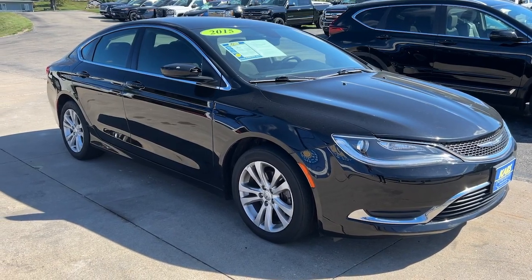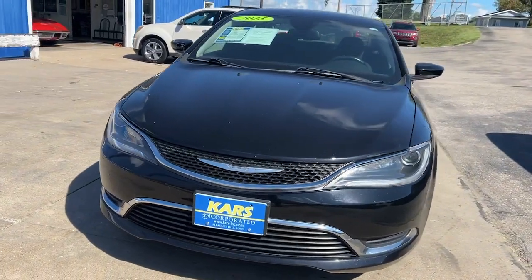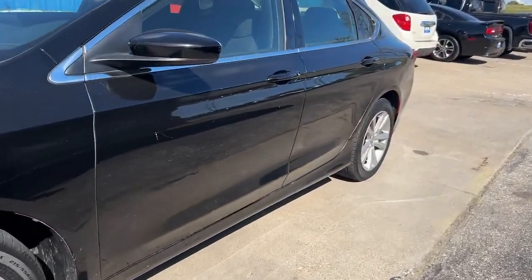Get a feel for the 2015 Chrysler 200. With less than 80,000 miles on the odometer, this vehicle stands out from the rest.